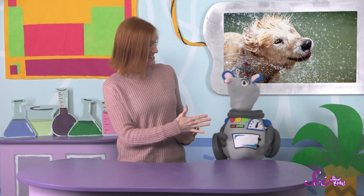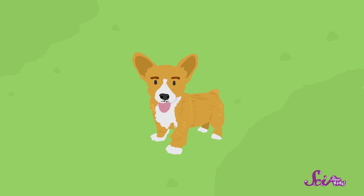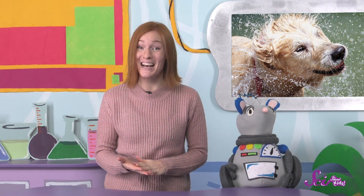Squeaks and I made a new friend yesterday. Her name is Cassie, and she's a puppy. She loves to play fetch, go for walks, and roll in the dirt. It's so exciting to make a new friend, and we had a great time playing with Cassie in the mud.